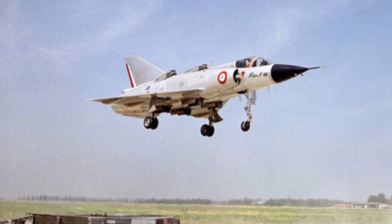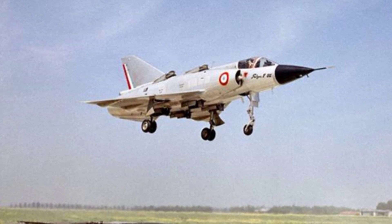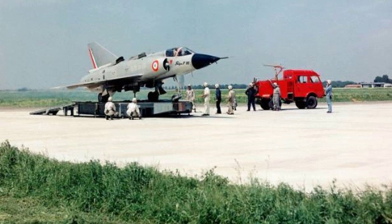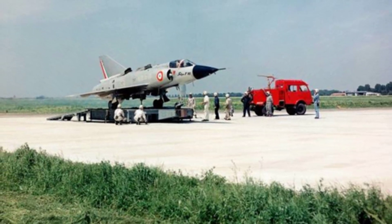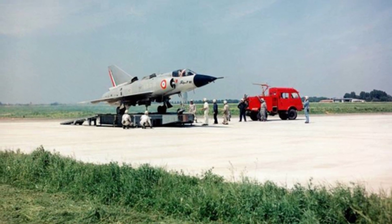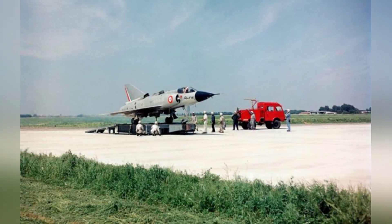The first flight of the Balzac V was tethered, with the aircraft conducting only a few meters of vertical takeoff. In 1963, the aircraft successfully completed the transition from vertical takeoff to level flight, and subsequently landed conventionally.